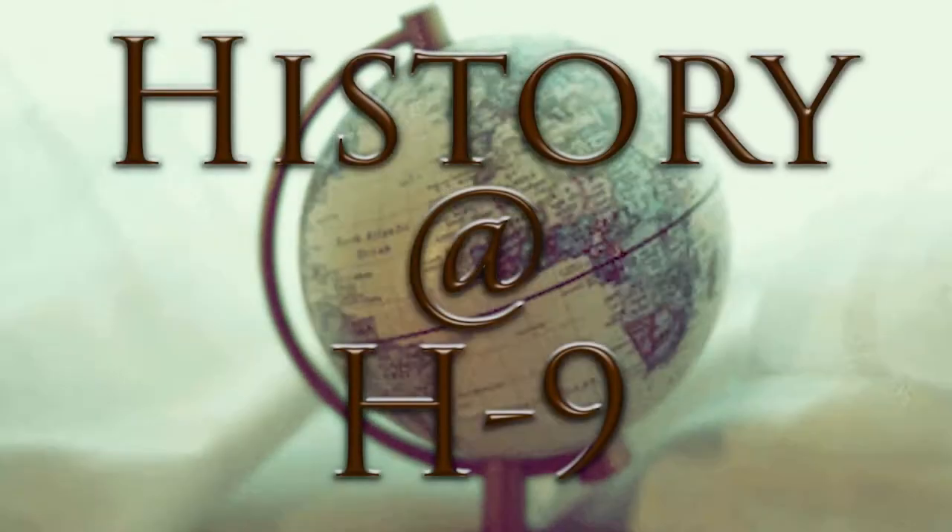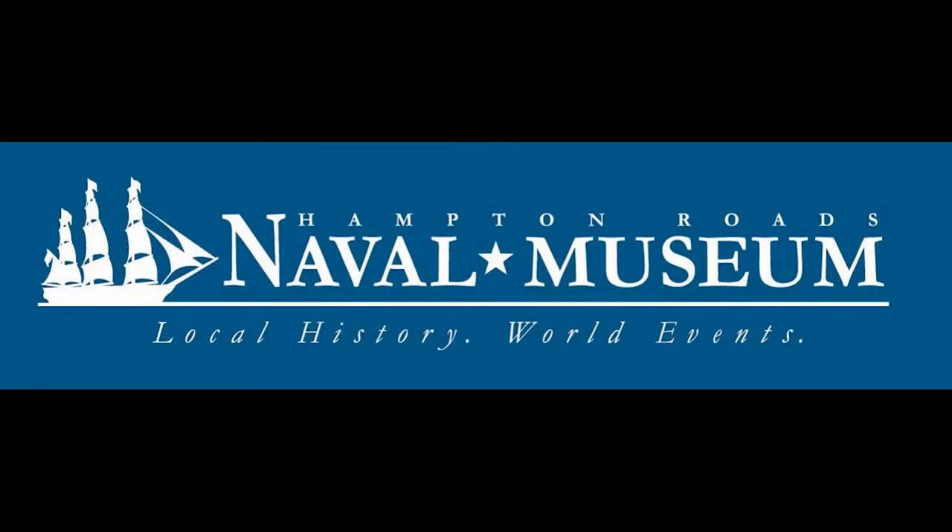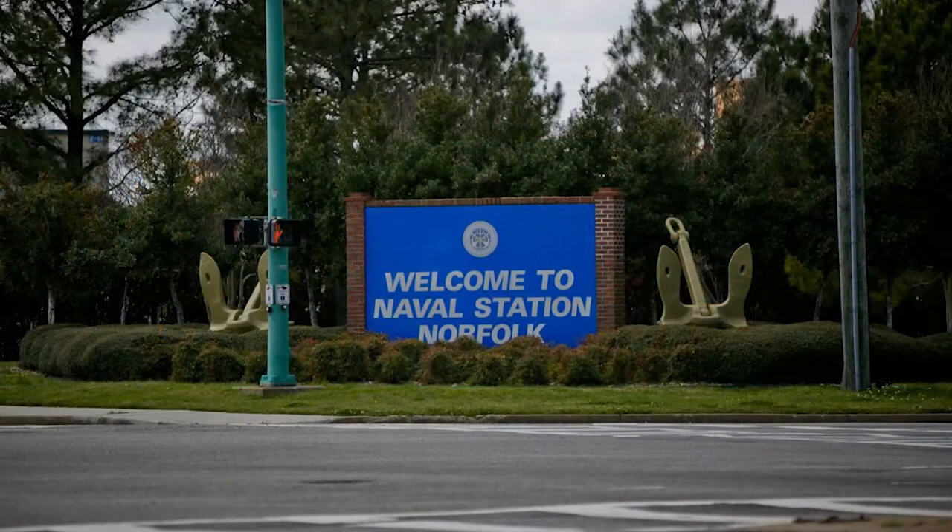Welcome to History at H9, a program about naval history from the Hampton Roads Naval Museum in Norfolk, Virginia, home of the U.S. Atlantic Fleet.